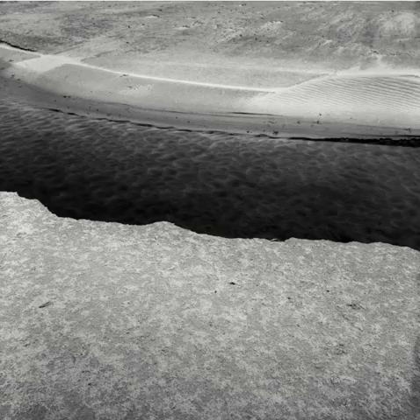Sort of an abstract piece. A small stream — lots of texture. I like the rounded textures and the darkness of the stream as it's flowing out. I used a polarizing filter here to take the glare off of the water.